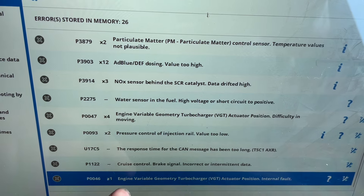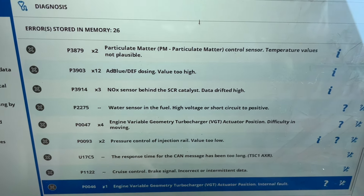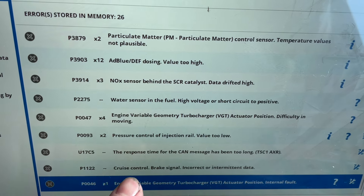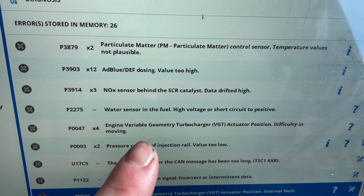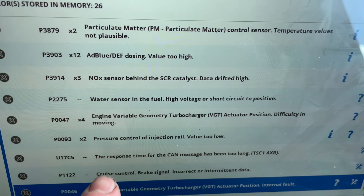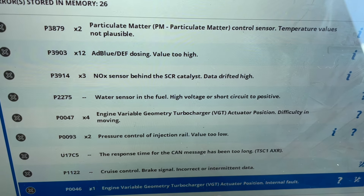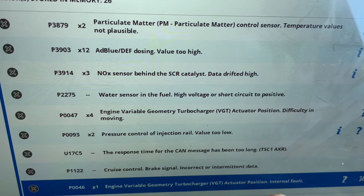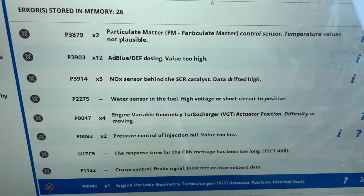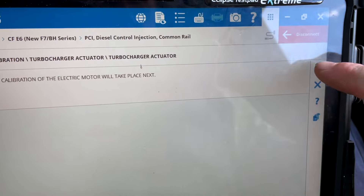Another thing I want to look at is this: when I drive it down the yard and put your foot down, it holds back hard. We've got: engine variable geometry actuator position difficulty moving, and engine variable geometry turbo tried to attract position internal fault. Let's have a look into that quickly - all I'm doing is reteaching the actuator its position.